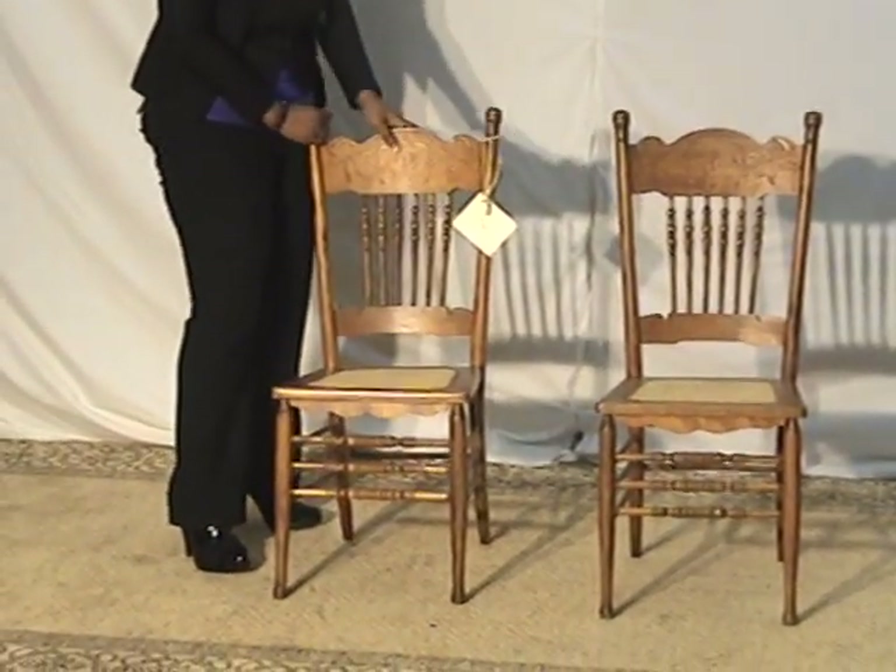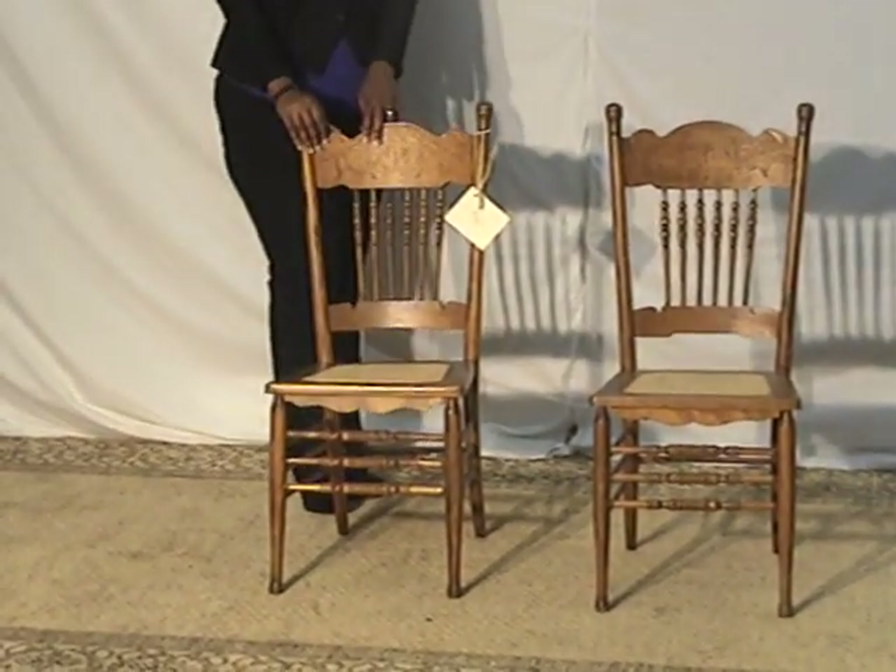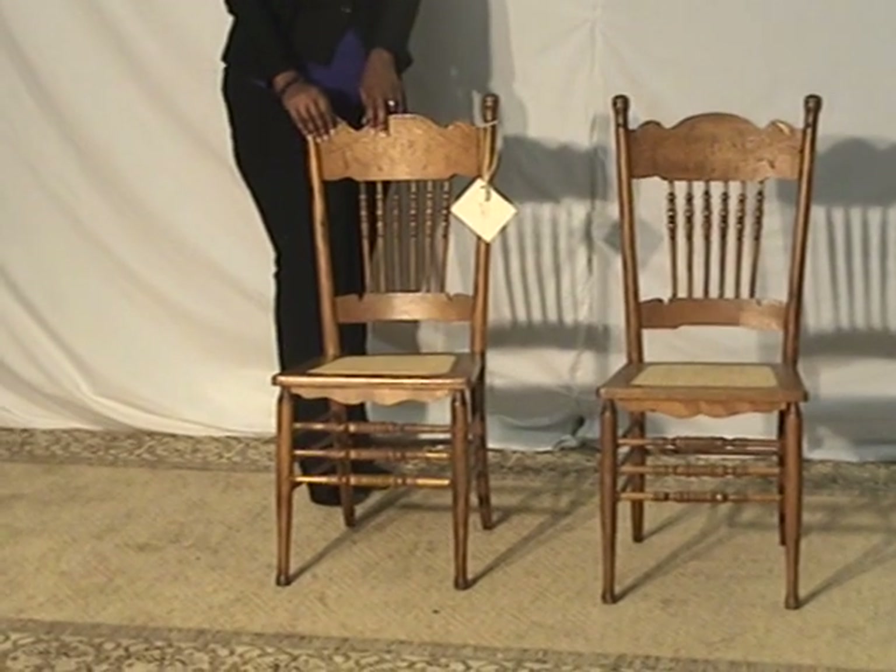Both chairs we're going to sell as a pair. We do have a third if you're interested, but this is grouped as a pair. The third one is completely identical.